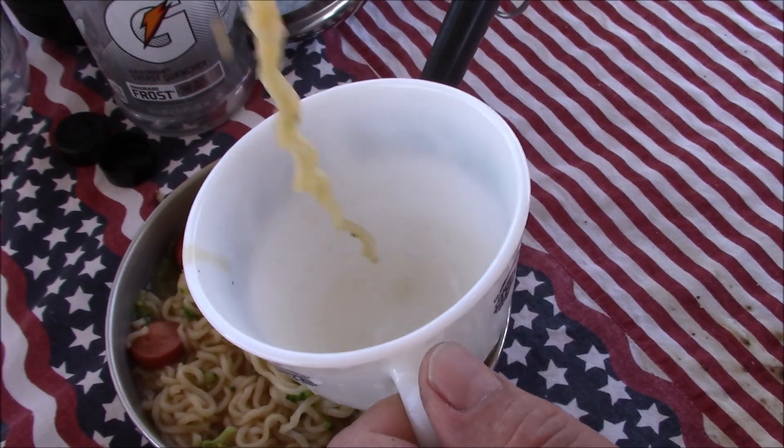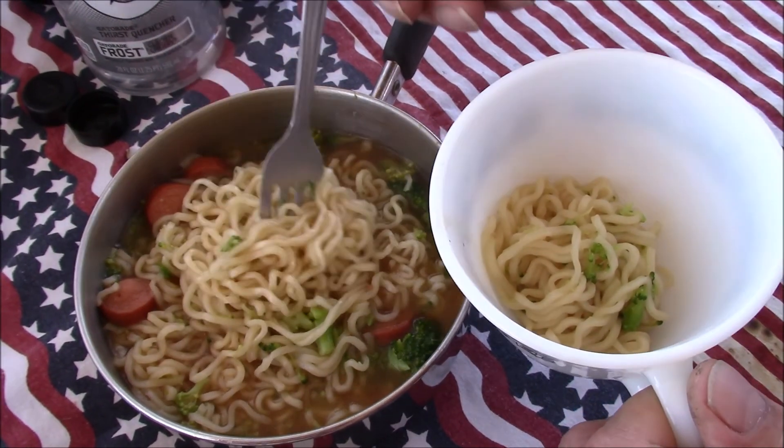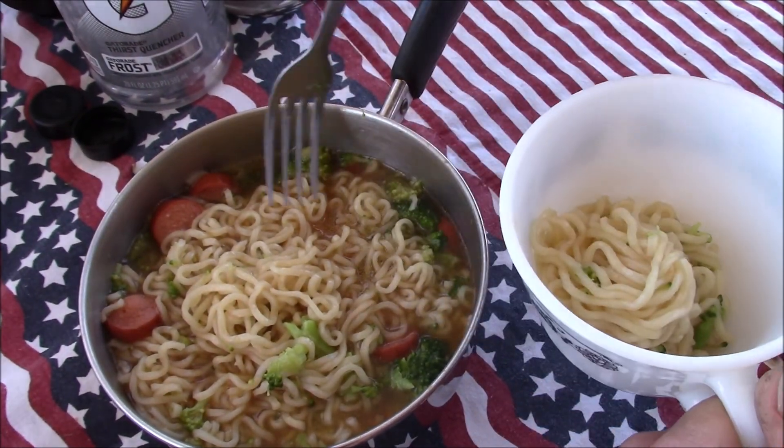We're putting this in our Corningware cup. It's probably an antique. But we brought it up because it's heavy enough.